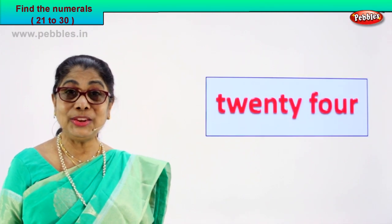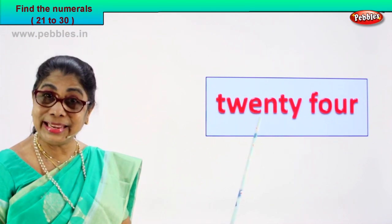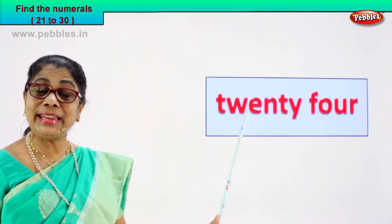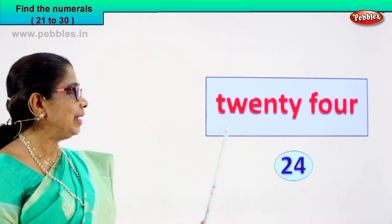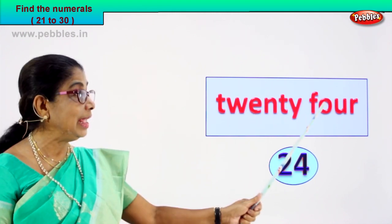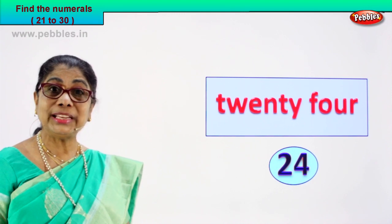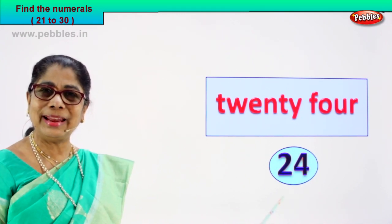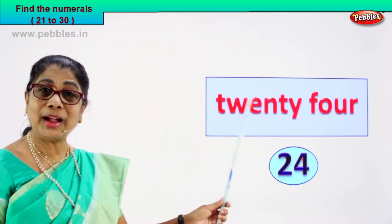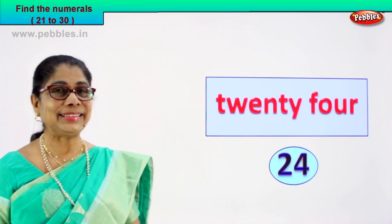Did you enjoy the exercise? Shall we take another number name? Find the numeral. There are two words here — T-W-E-N-T-Y, that is 20. F-O-U-R, that is 4. So 24! 2 and 4 — 24. Very good! You found the numeral and write it as 2 and 4, twenty-four. How do you spell it? 24!